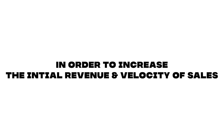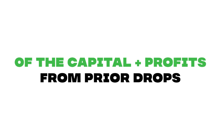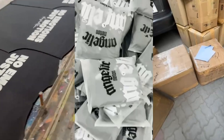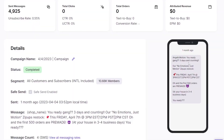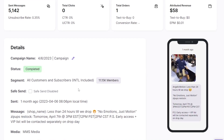To increase the amount of initial revenue and velocity of sales, I created an incentive in which the first X amount of orders shipped within 3-4 days. I was able to do this because of the capital and profit I had gathered from my prior drops. Instead of the restock being entirely pre-order, I had a couple hundred pre-made in hand ready to ship right away. I sent out my first SMS blast three days before the drop date to hype up the restock. Two days later, I sent another SMS campaign out with less than 24 hours to the drop with the same goal in mind.